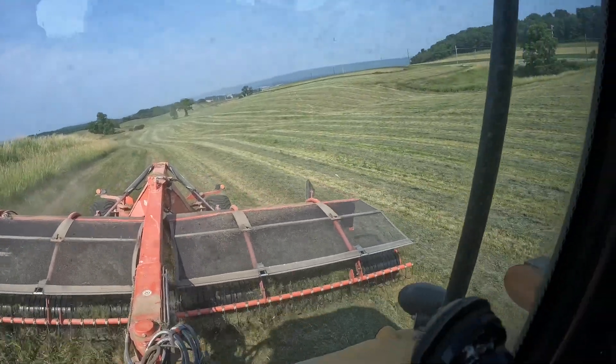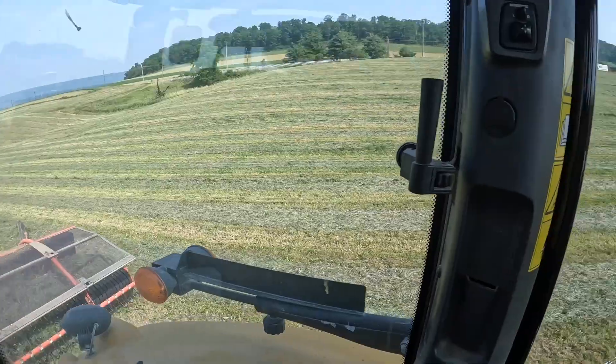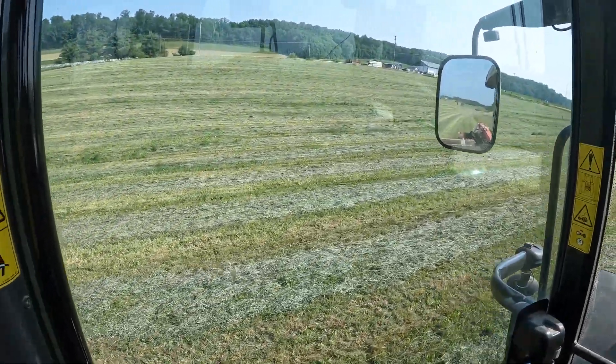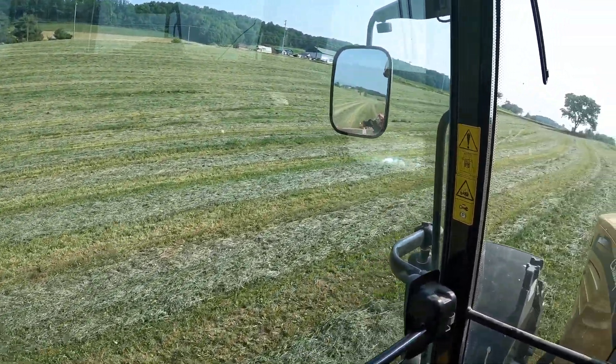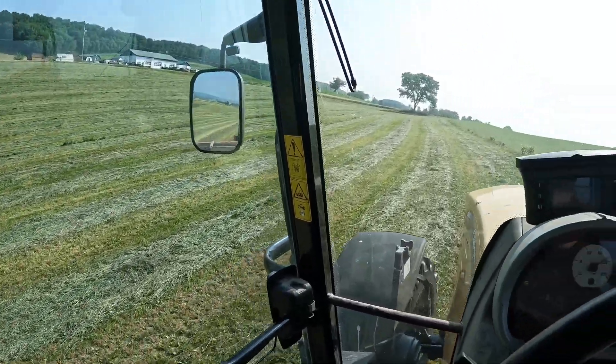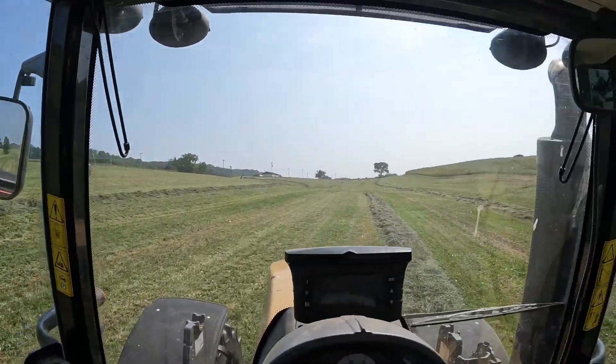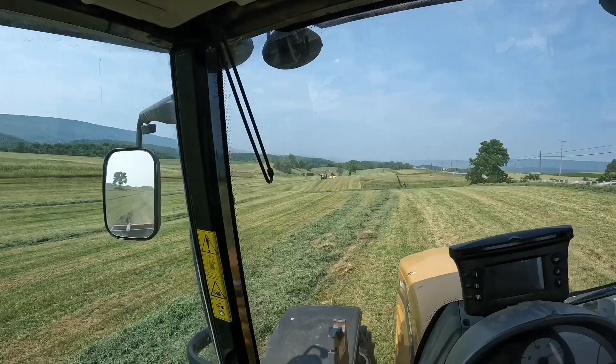There's the merger — it picks up these two rows and throws them onto that row. Then I'm going to go back down the other side and pick two more rows up and throw them onto this row, so there'll be five rows in one. Makes it efficient for the chopper. I wish there was a little more, but when it doesn't rain, what are you going to do? This is what we got.